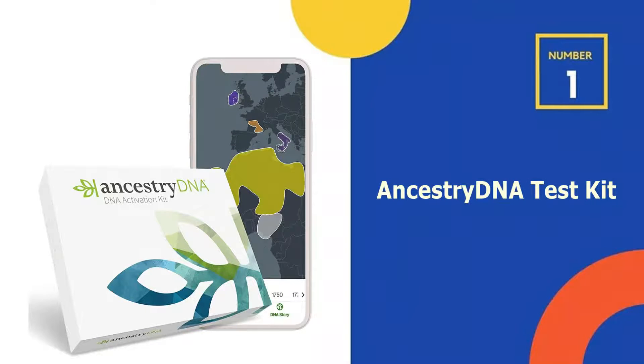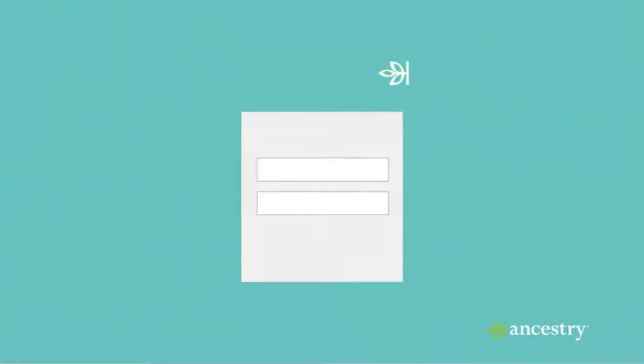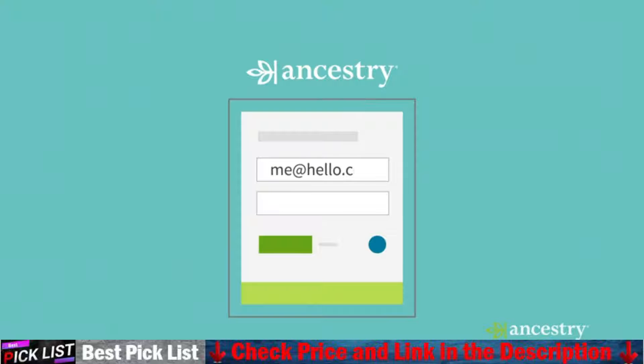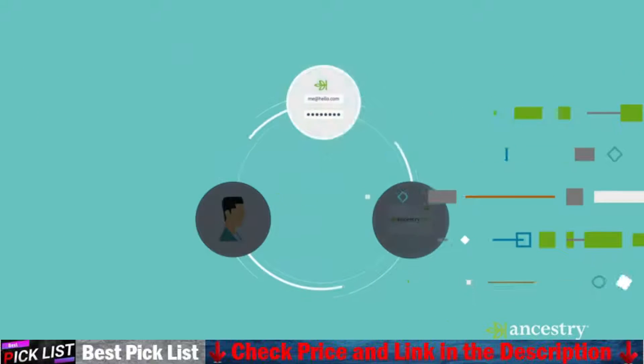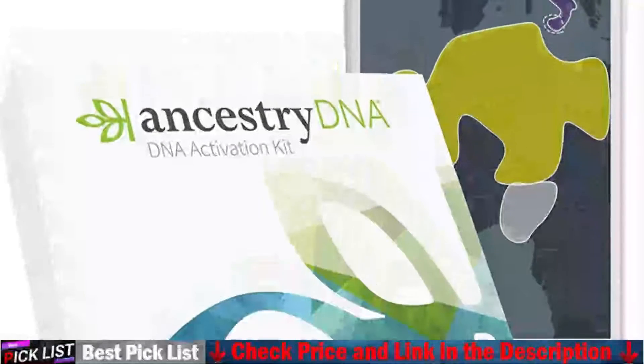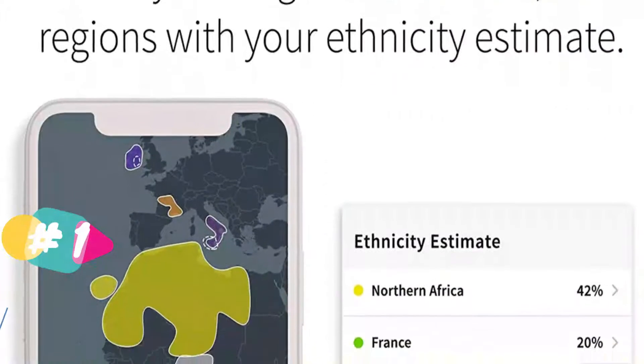Our number 1 choice is the AncestryDNA test kit. Discover your DNA story with easy to follow instructions. Simply activate your DNA kit online and return your saliva sample in the prepaid package to their state of the art lab. In roughly 6 to 8 weeks your results will be ready online. From your origins in over 1,500 regions to the most connections to living relatives, no other DNA test kit delivers an experience as unique and interactive as an AncestryDNA kit.